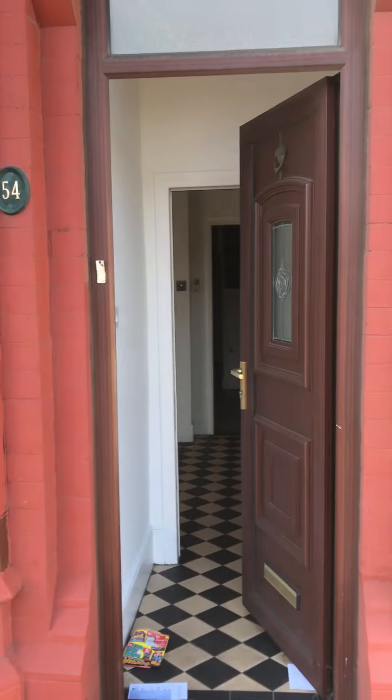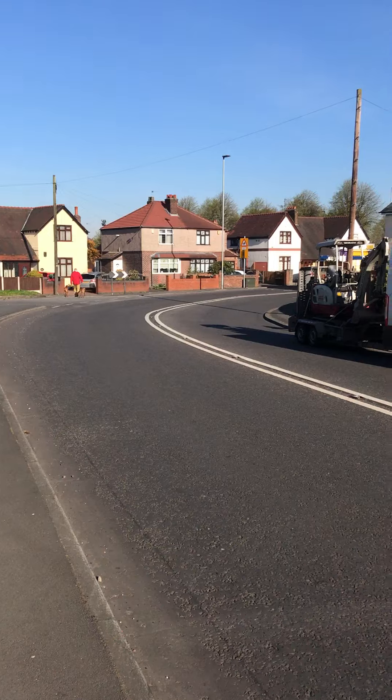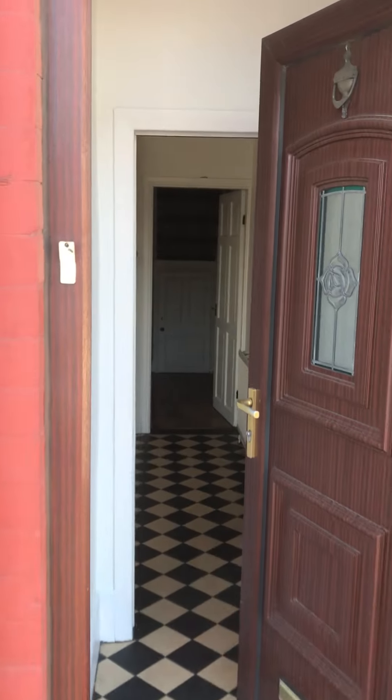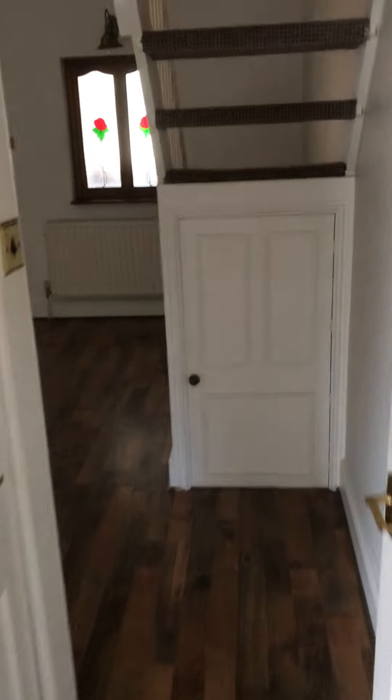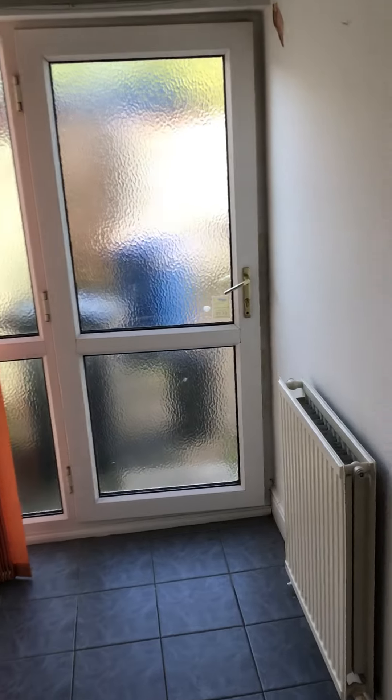As we enter into the property you can see we've got a hallway with nice tiles on the floor, then into an open lounge area and straight through into the dining room. There's a nice laminate flooring, a bay window, and the stairs up to the bedrooms.